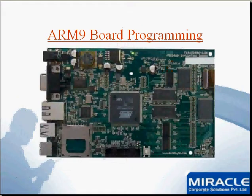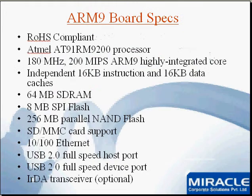In this training we will be learning on an ARM9 board. This ARM9 board has an ARM9 processor along with peripherals like Ethernet, USB, MMC slot, serial port and other power controlling ports and a JTAG port, so we can debug and develop applications on this board. The board specifications include: ROHS compliant, ARM9 processor at 180 MHz, 200 MIPS ARM9 highly integrated core.